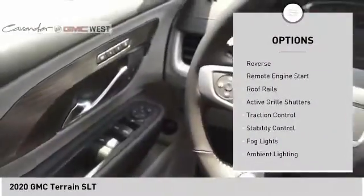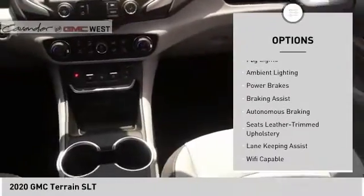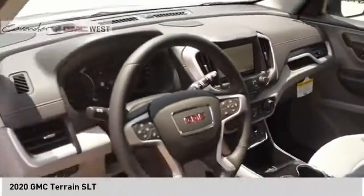Here are some of this vehicle's great options: power windows with safety reverse, remote engine start, roof rails, active grille shutters, traction control, stability control, fog lights, ambient lighting, power brakes, and braking assist.